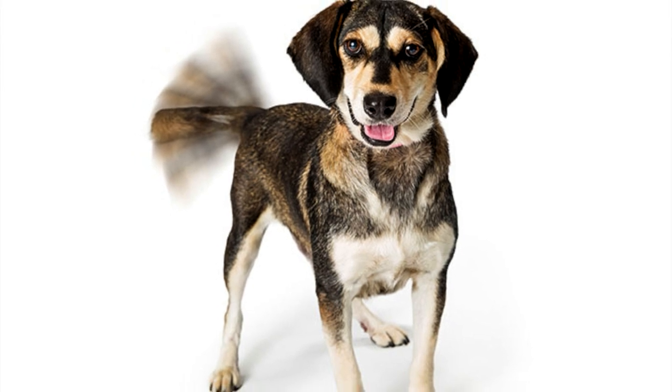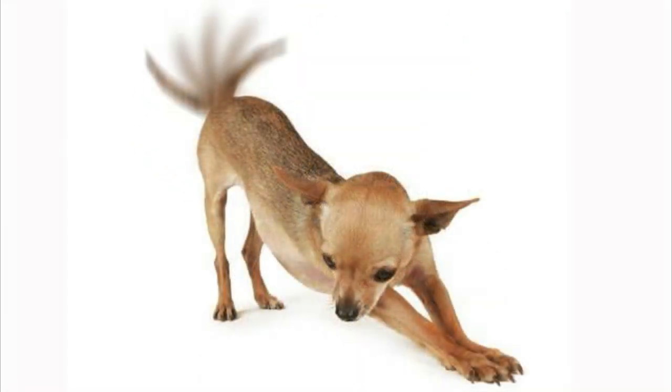Every time your dog moves their tail, it acts like a fan and spreads their natural scent around them.